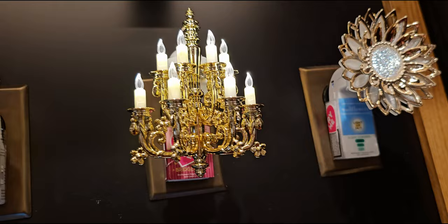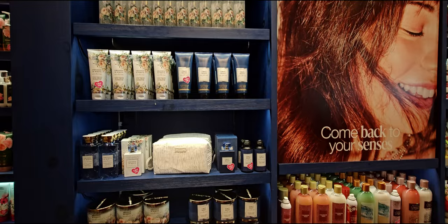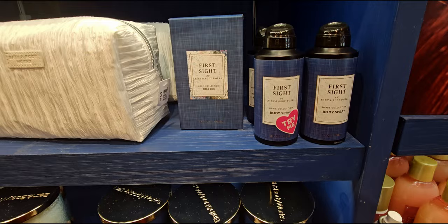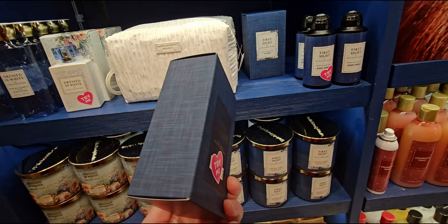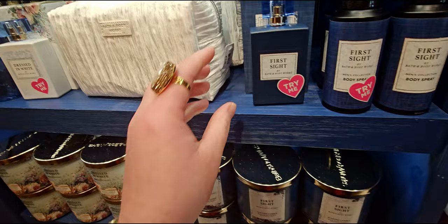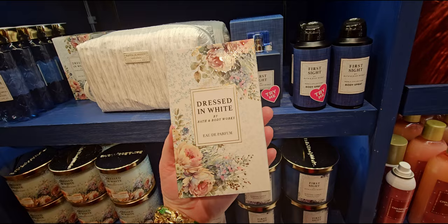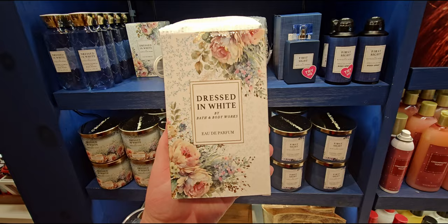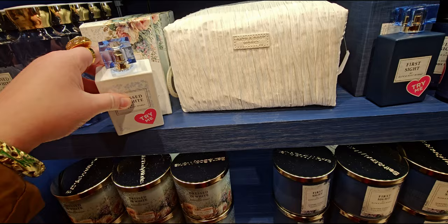There it is lit up — the chandelier wallflower plug. It's so beautiful. The only thing is it doesn't really show well on the black background, but across the room I could see it lit up. Now the First Sight gift box — it looks like linen paper from a wedding invitation. It's going to be $59.95. The notes are on the back. Dressed in White is a heavy bottle — it matches the candle so nicely. The box has a blue toile pattern around the whole thing. I wanted to show what the box looks like in case you're ordering online or buying in store.